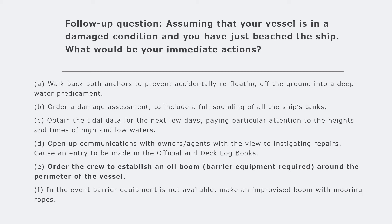Communicate with your owners, charterers, and agents, and ensure that repairs are booked at a dry dock or repair yard at the soonest. You will also make an entry in the official logbook, deck logbook, and any other related logbooks - every event and action with time, date, and detail should be recorded. Take lots of photographic evidence as well.